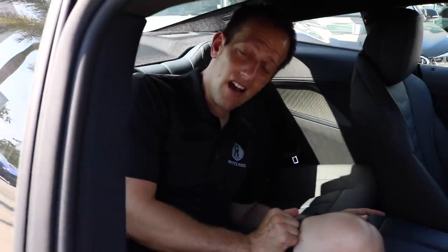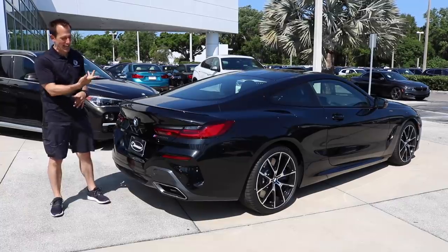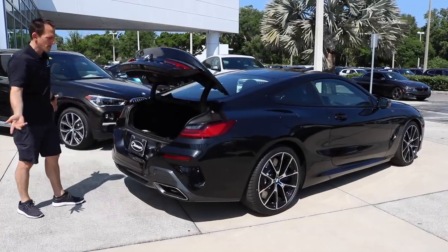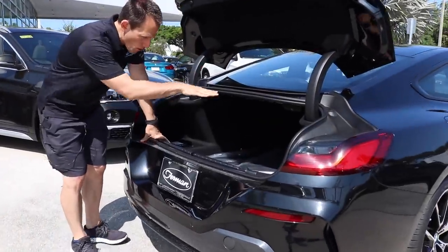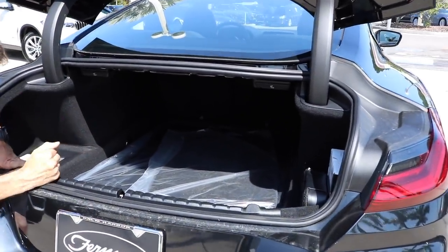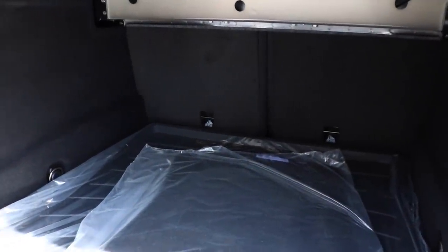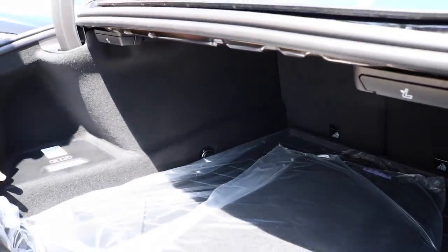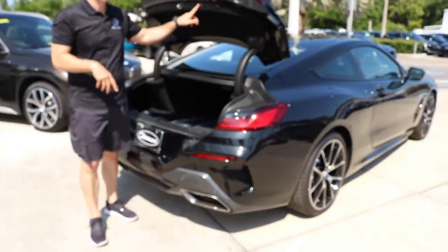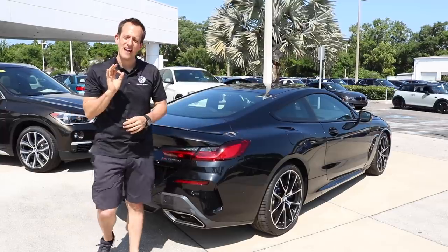Let's go see what we can put in the trunk of this M850i. Time to pop the trunk — it's all electric. There it goes, power trunk. Surprisingly, quite a bit of room. The problem is you don't have a lot of height, but there's definitely a lot of depth. Plus those seats are going to split down for you, perfect for even longer items. So even though this car is all about performance and fast as heck, you're able to take it and use it as a daily driver no matter what you're doing.